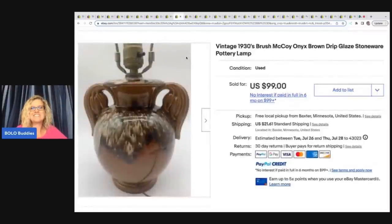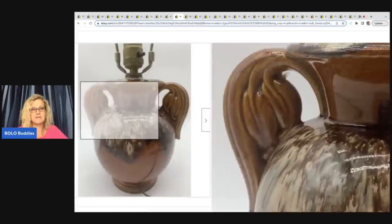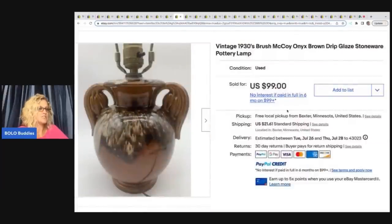This is a Brown drip vintage 1930s Brush McCoy onyx brown drip glaze stoneware pottery lamp. If you find the brown drip bowls and stuff, they are bread and butter — I learned that the hard way. When I started doing hard goods, I bought a whole table full of McCoy brown drip at a garage sale. I've almost sold every single piece and made a profit on every piece, but I was hoping they'd be more special. But if you can find different and unique pieces like this lamp base, they can still do pretty well. She said this was a Goodwill score — she paid $7.99 for it, buyer paid full asking price of $99, and it sold in less than a month.